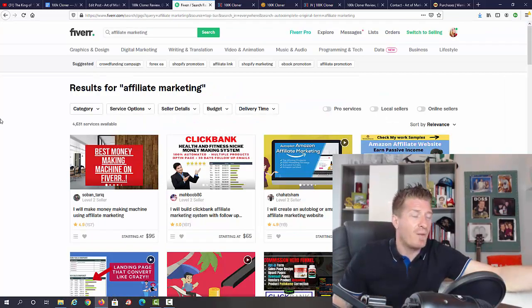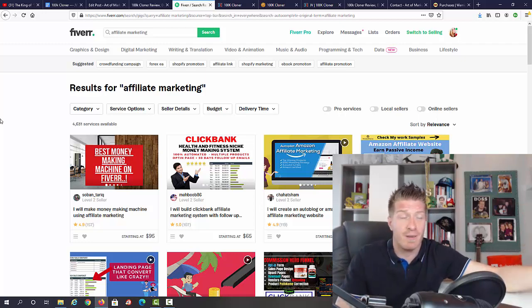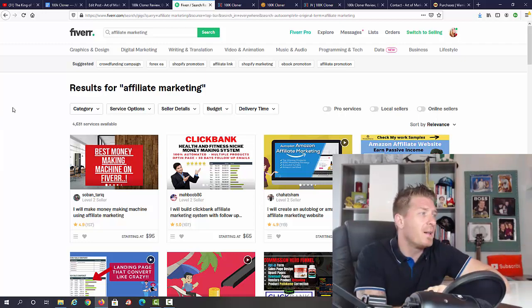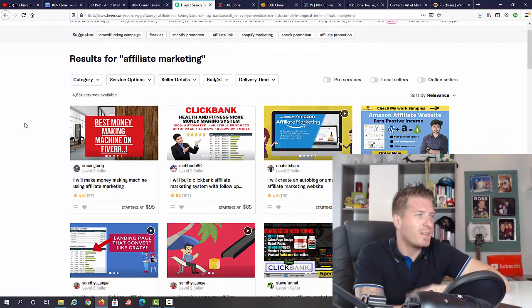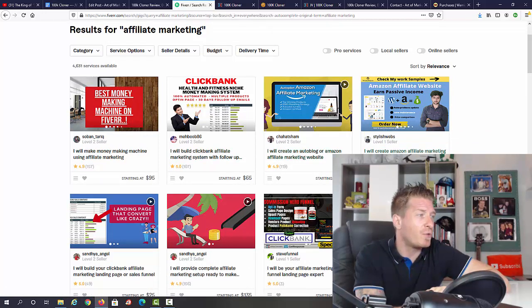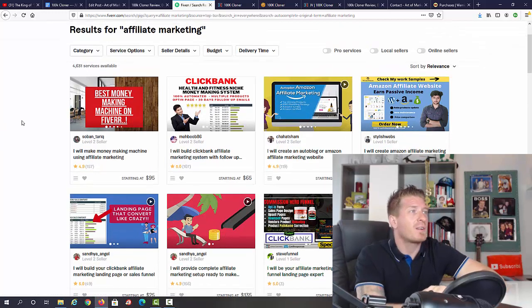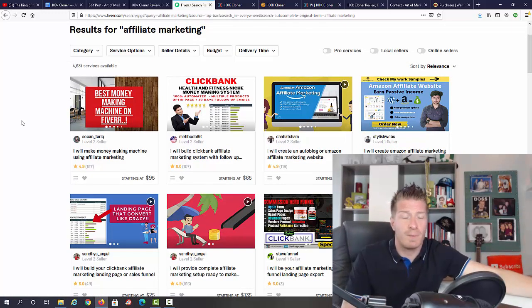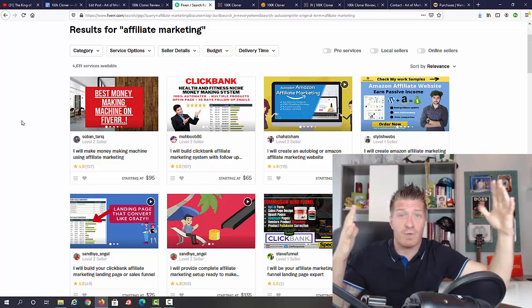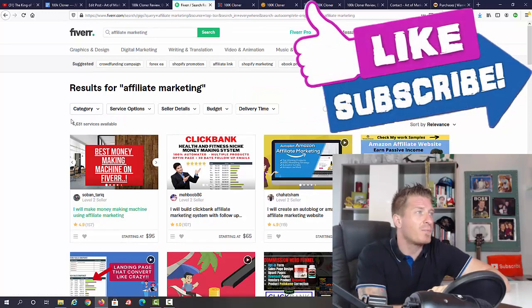Just for fun, I went to Fiverr and checked how much people charge to prepare an affiliate marketing campaign. It is absolutely crazy — people are charging literally up to $135 for a single affiliate marketing campaign. Some charge $95, $65, $40, $25. With 100K Cloner you get it for a low one-time price and get unlimited campaigns, so that's a little price comparison before we check the sales page.